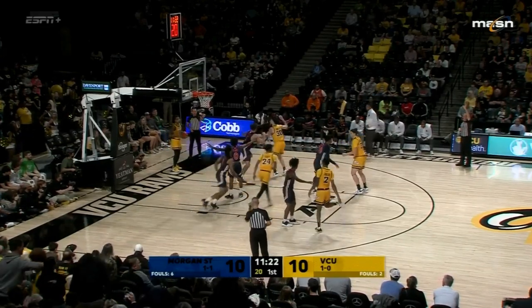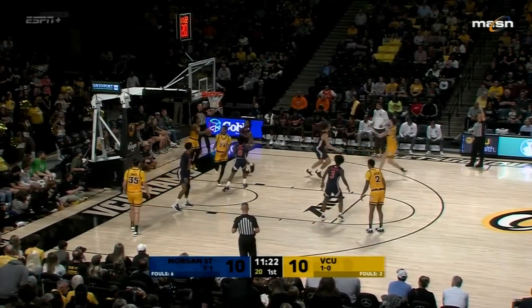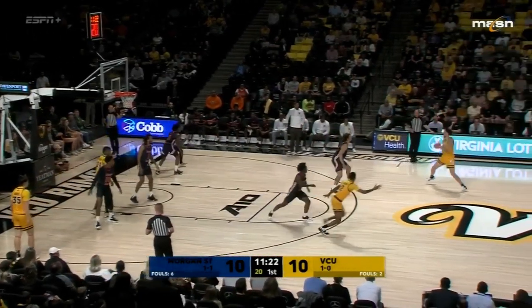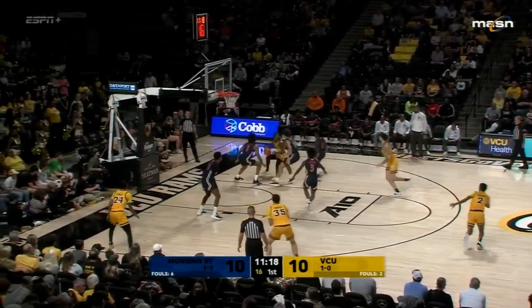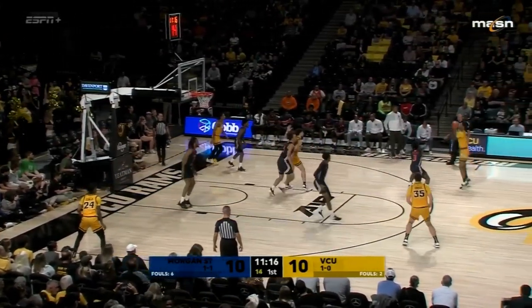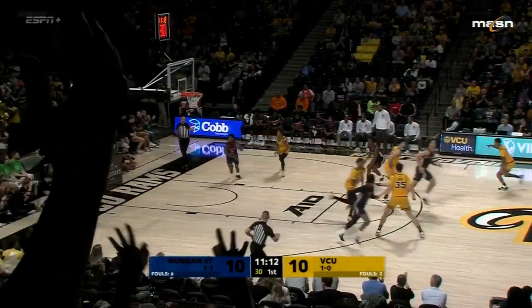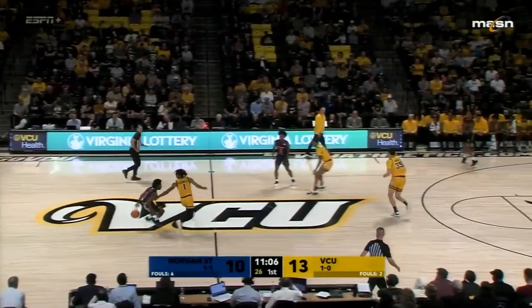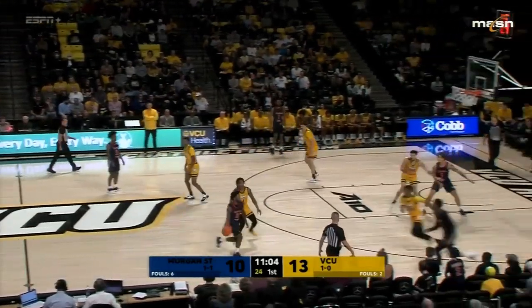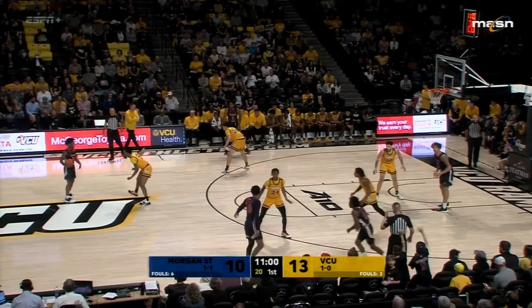VCU shot just 57.6% in their win against Manhattan from the line on Monday night — you've got to shoot better than that as the season goes on. Zeb Jackson back in for VCU — he sinks a triple. Always trust the lefty, that's my motto in life.